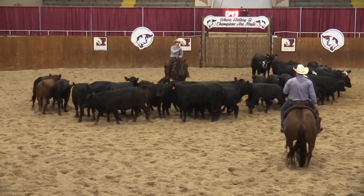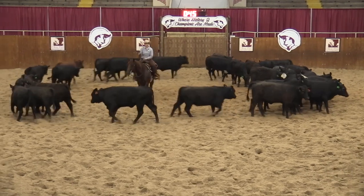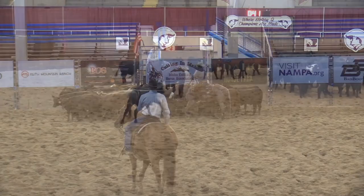This rider is attempting to cut a cow on the inside, decides that she can't cut that cow, and cuts a cow standing in the middle of the pen. Check cut.